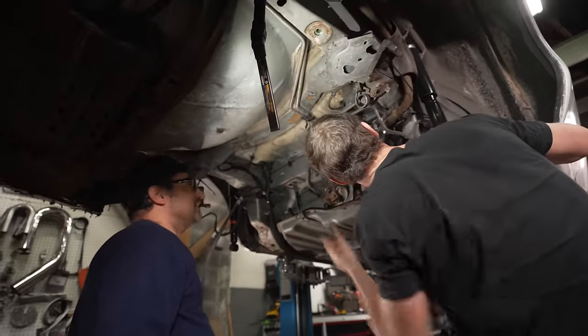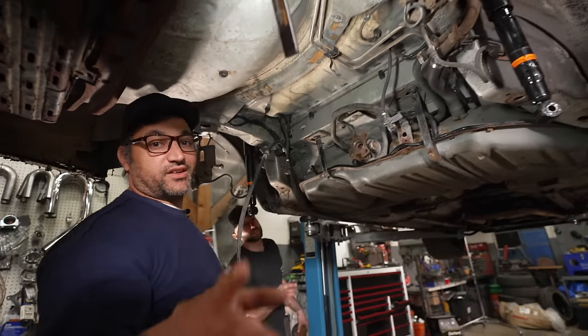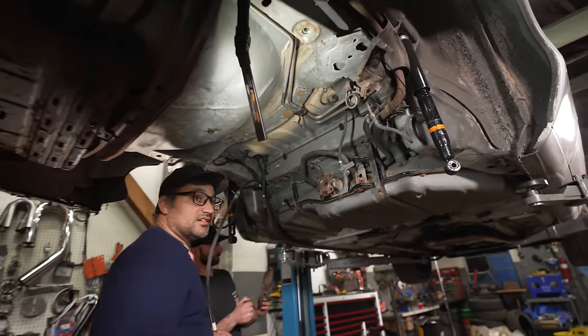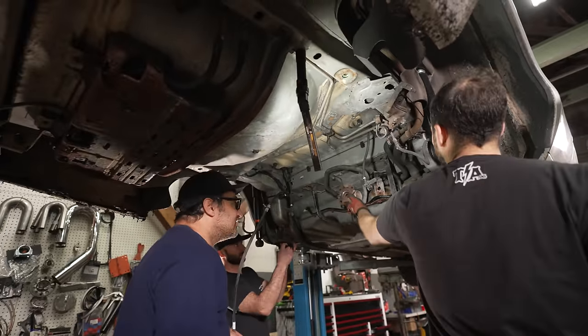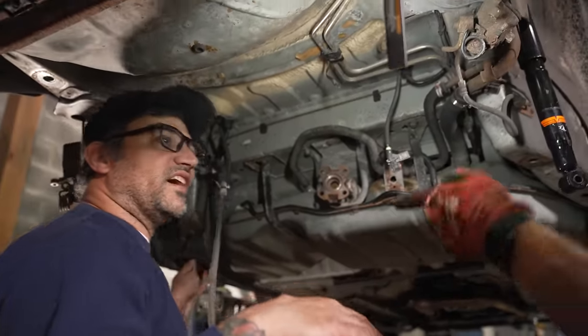That's my favorite part of the whole car — the driveshaft with the safety loop on top of the gas thing. It looks like the floor pan guys didn't talk to the gas tank guys — they built the whole car and then realized they forgot to put in a gas tank, so they just stuck it under there.